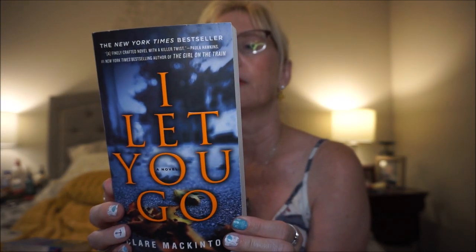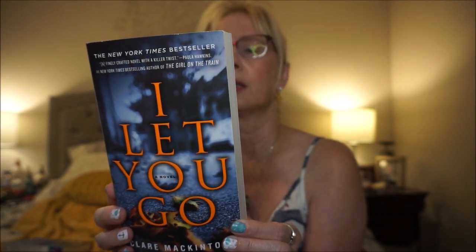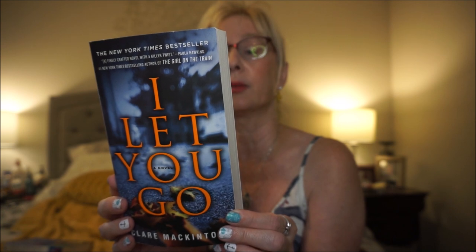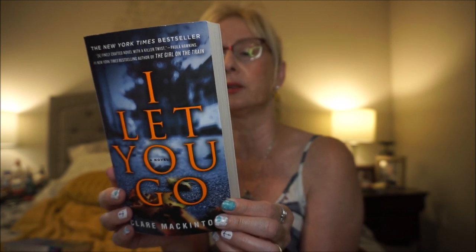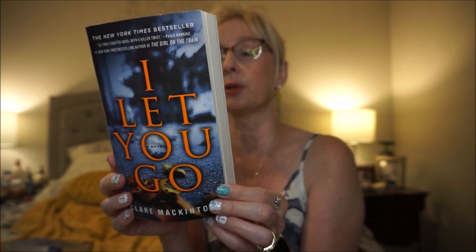This is called I Let You Go, and this is by Claire McIntosh. On a rainy day, a mother's life is shattered as her son slips from her grip and runs into the street. She moves to a ramshackle cottage on the remote Welsh coast, trying to escape the memory of the car accident that plays again and again in her mind, desperate to heal from the loss of her child. At the same time, the novel tracks a pair of Bristol police investigators trying to get to the bottom of this hit and run.